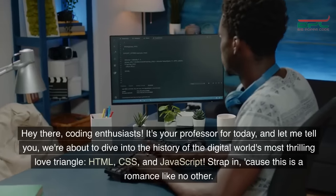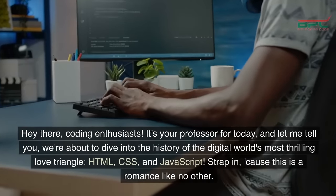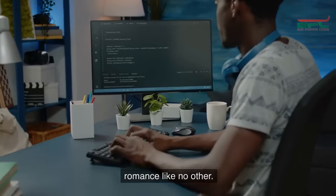Hey there, coding enthusiasts! It's your professor for today, and let me tell you, we're about to dive into the history of the digital world's most thrilling love triangle: HTML, CSS, and JavaScript. Strap in, because this is a romance like no other.